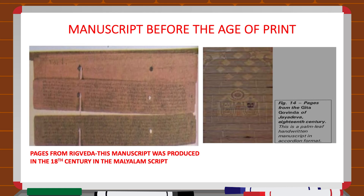In the image shown, you can see pages from the Rig Veda. This manuscript was produced in the 18th century in the Malayalam script. Another manuscript shown is pages from Geet Govinda of Jayadeva, written on palm leaf by hand in accordion style.